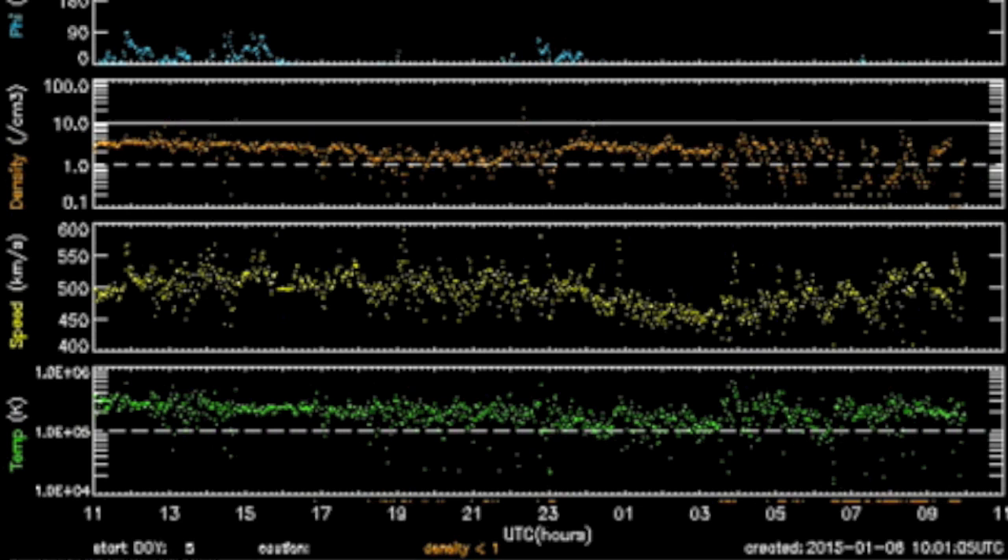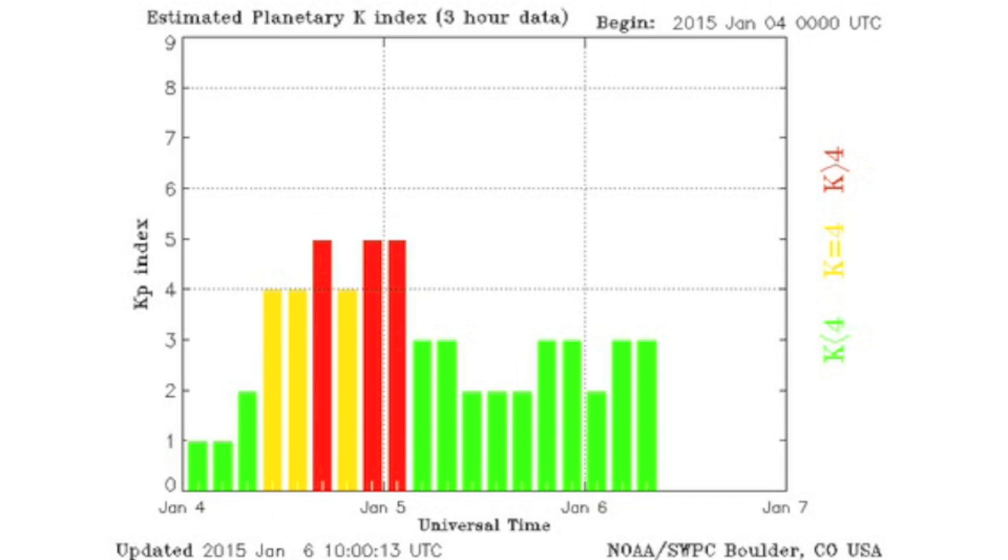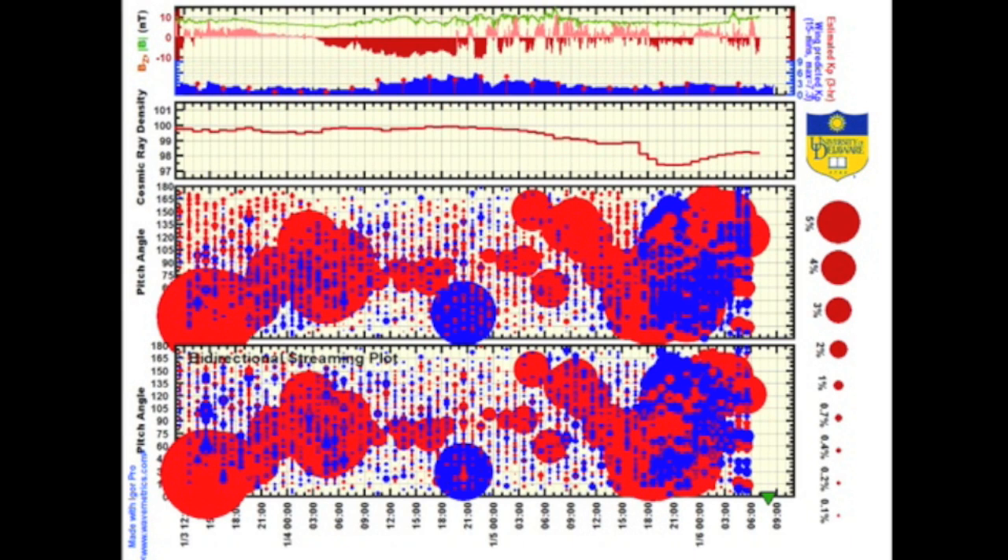Solar wind appears relatively stable over the last 24 hours. The BZ is still dipping south, but thus far the KP index shows Earth's shield is holding quite well. Pretty wild cosmic ray fluctuations the last three days — nothing huge, just a lot of up and down.